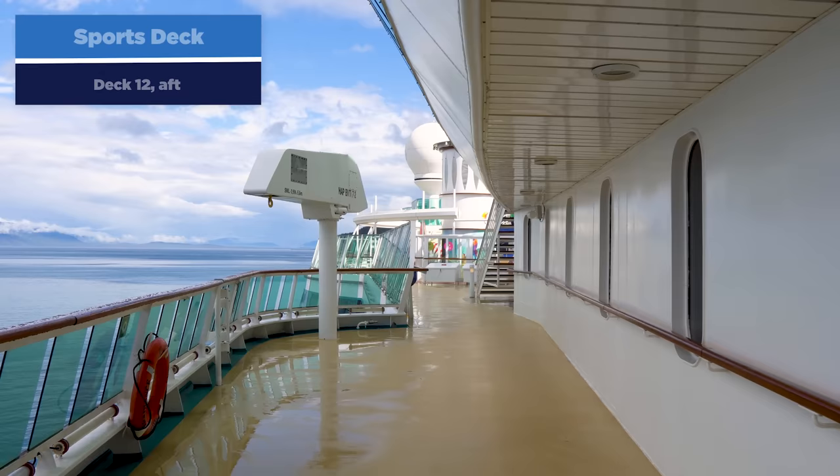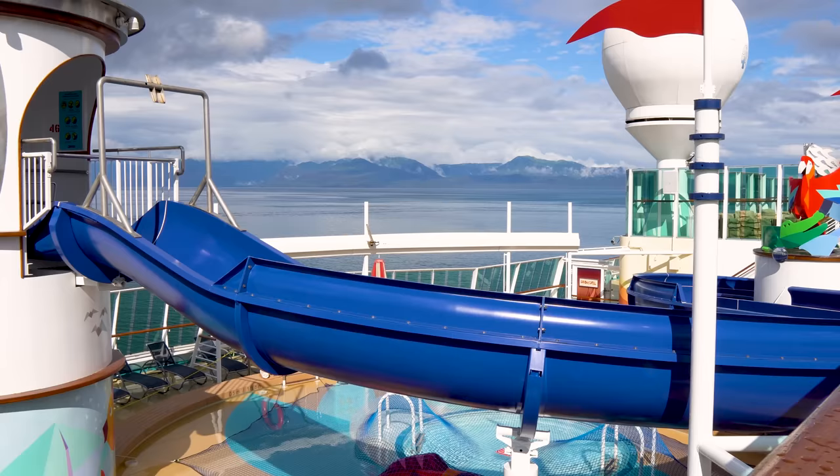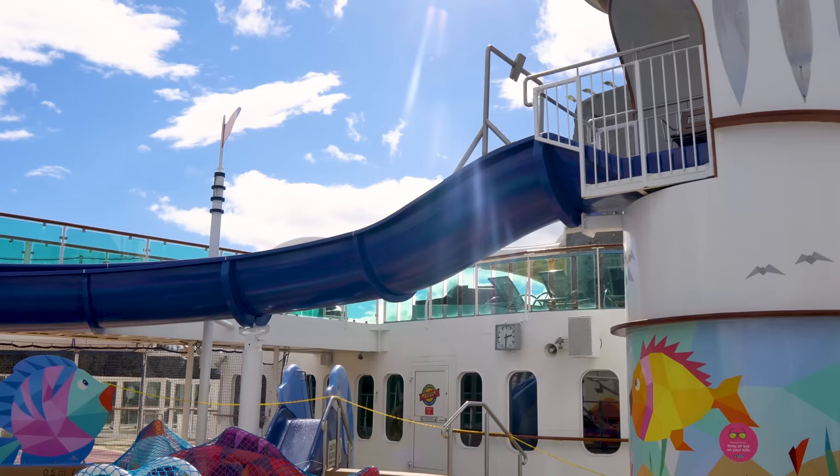Let's head out to the sports decks. We're going to walk back from the solarium on the upper pool deck to the sports deck on deck 12. This is where you'll find outdoor activities. Starting with a water slide — it's a kiddie water slide, really meant for kids, I'd say five and below. It is a juvenile water slide, but for younger kids it's a nice option since there's not a whole lot for them to do in the pool otherwise.